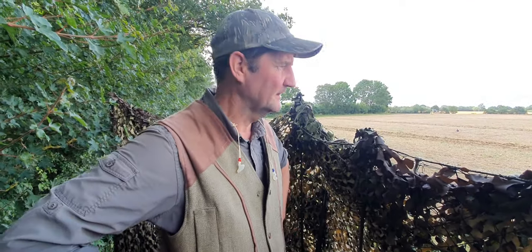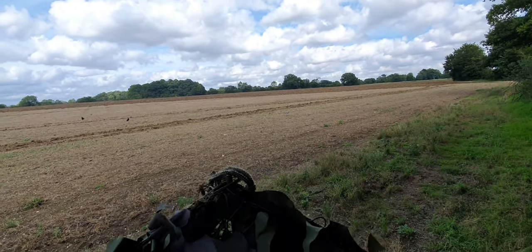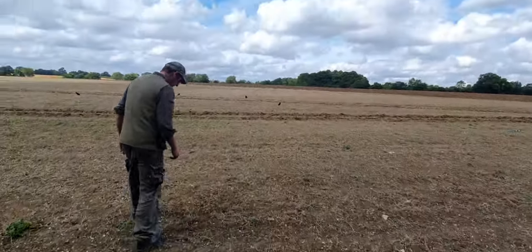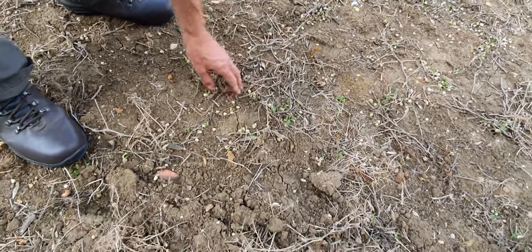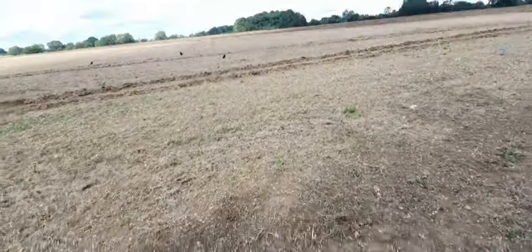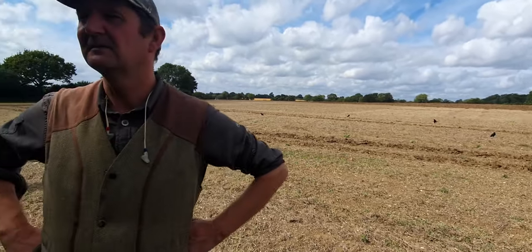Right, this is part two of the video. We are on some pea stubble now, and must admit there's quite a bit of grub out here for the birds. Fortunately it's being cultivated over. Come out here, Jack — you can see you've got peas that have started to shoot there. The old rooks, crows, jackdaws love them, and pigeons as well. We're going to give this a go for a bit and see what happens. We've only got a little bit of time before the tractor's on us, so we'll give it another 10–15 minutes and see how it goes.